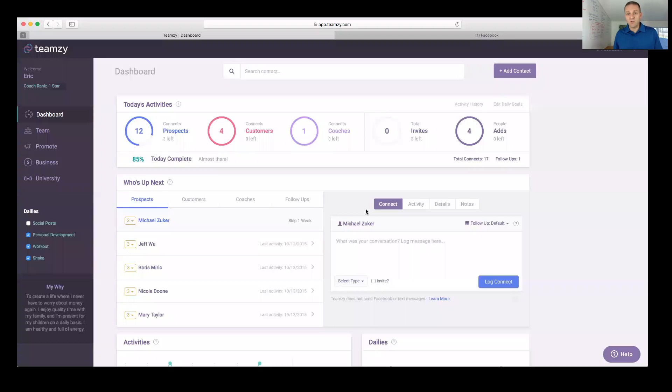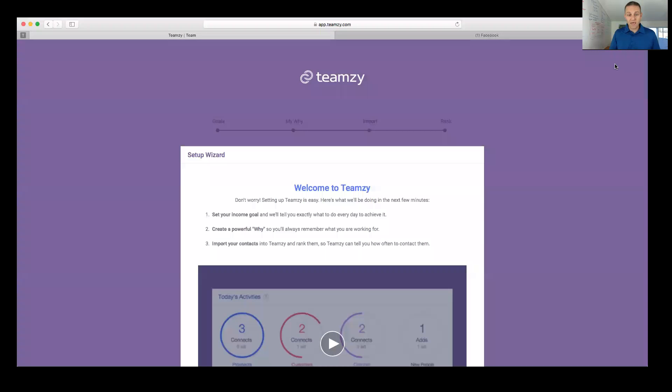Now you're looking at my Teamzy dashboard — this is what your dashboard is going to look like. You can get a free 30-day trial at Teamzy.com. When you first come in, you're going to set it up. The setup is really easy, and if you got caught up on the setup I'm going to breeze through it. The first time you come in you'll be inside a setup wizard, designed to make this super easy. The whole setup can happen in about 15 minutes.